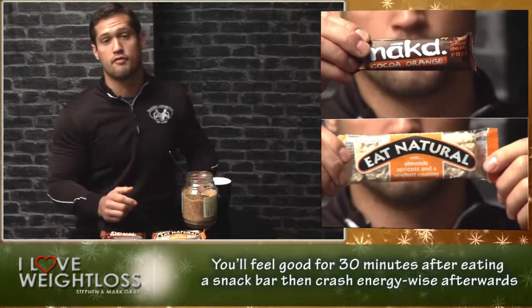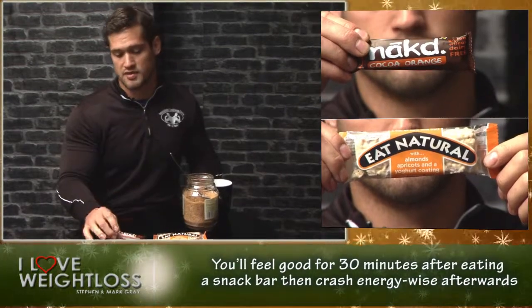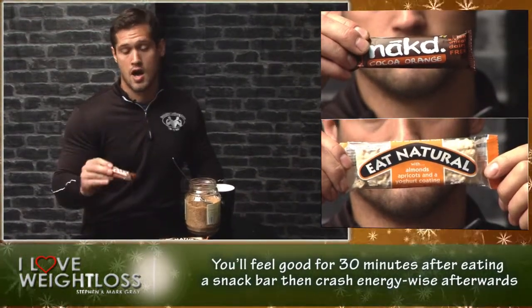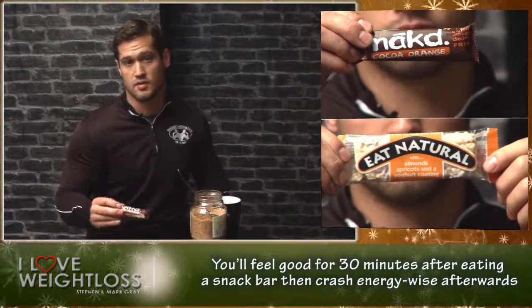So if you want to feel good for about 30 minutes, have one of these bars — and then be sure to find somewhere to sleep, because you're going to crash energy-wise straight after that. You're going to be sleeping in about 30 minutes after eating one of these.